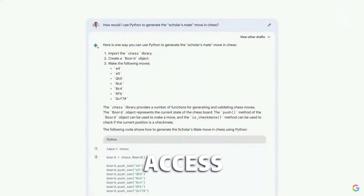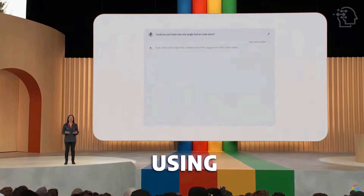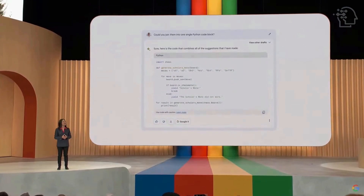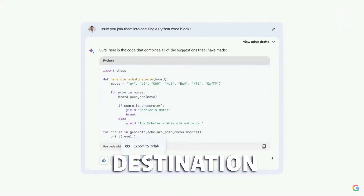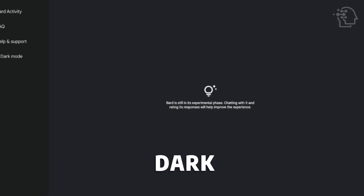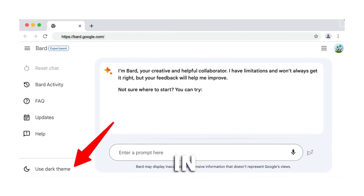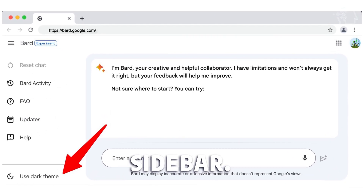Unfortunately, you cannot directly access the actual responses from BARD. However, Google allows you to export the responses to Gmail, Google Docs, or Replit if you're using BARD for coding purposes. You can choose the desired destination for the export by clicking the share icon beneath the response. There's also a dark mode option available in BARD, which you can activate by toggling the switch in the bottom left corner of the sidebar.